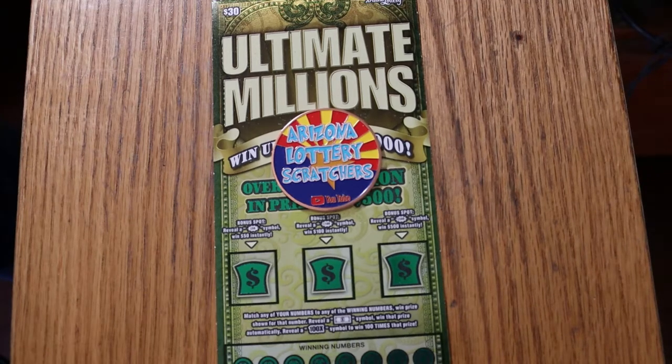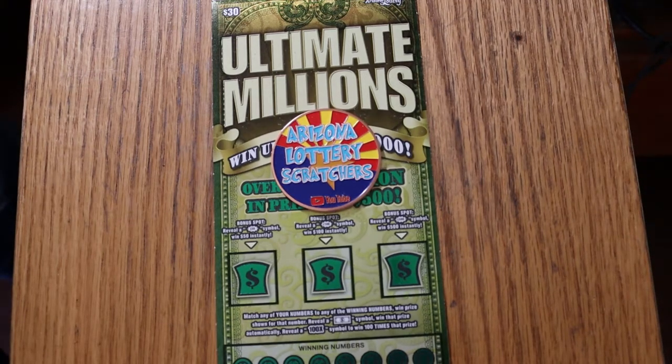What's up, YouTube? AZ Scratchers here with another little scratching session. Today I've got a pair of the Arizona Lottery's $30 Ultimate Millions, my favorite of the big boys here in Arizona.